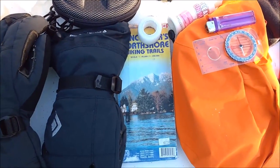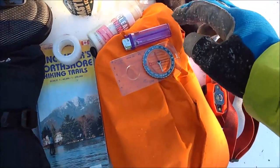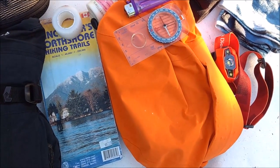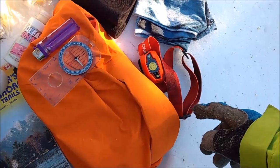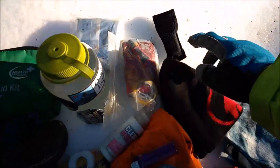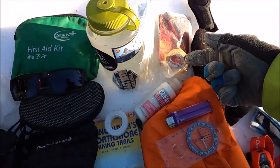Always carry a map, but more importantly know how to use it. This is a map of the North Shore mountains — always get a map of where you're going, have a look at it the day before, know the terrain, and as I said earlier leave that plan with someone. I've got a compass, a lighter just in case I need to start a fire, a spare waterproof jacket for wind protection, a head torch — make sure it's charged or has batteries — and a buff and a woolly hat in case it gets really cold. Also a basic penknife.